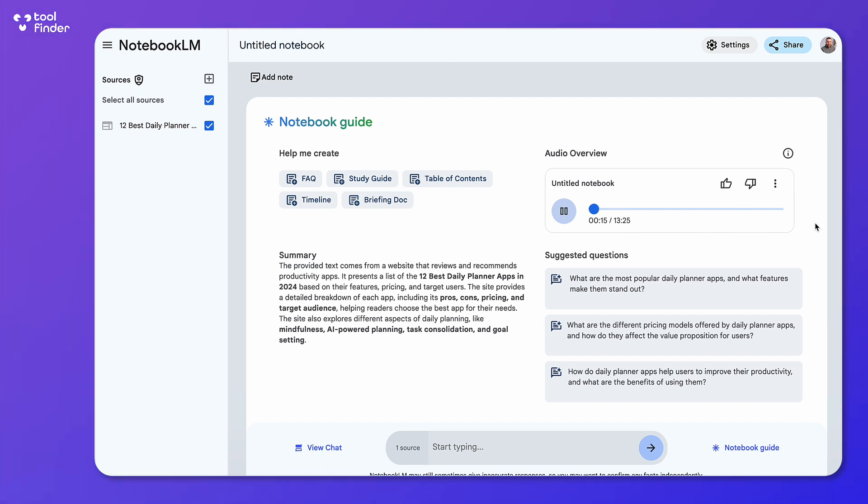Their article '12 Best Daily Planner Apps in 2024' really got us thinking about this whole daily planner thing. Especially because, unlike a simple to-do list app, these usually cost like 10 to 25 bucks a month. It's really done a good job — when I played the first version it actually didn't have this much focus on the pricing, and they've also dived into the elements of the app.